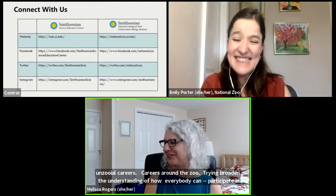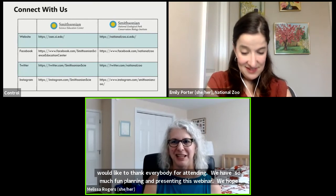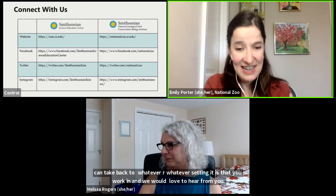We'd like to thank everybody for attending. We had so much fun planning and presenting this webinar, and we hope you found a lot of useful information that you can take back to whatever setting you work in. We would love to hear from you. The link to apply for the Teacher Advisory Council is on that webpage. Thank you so much for this opportunity, and we would love to collaborate with you in the future. We'd be more than happy to help get all of our young learners engaged in engineering.